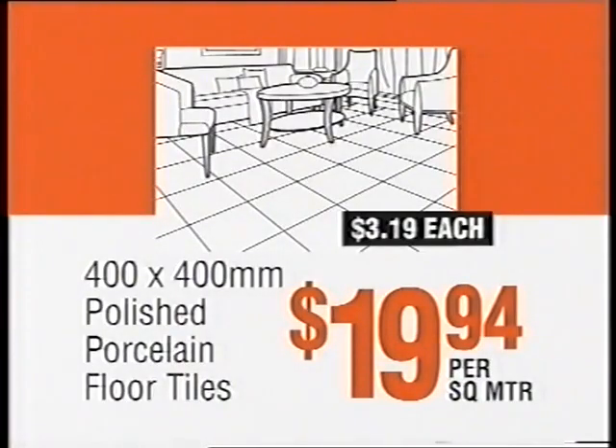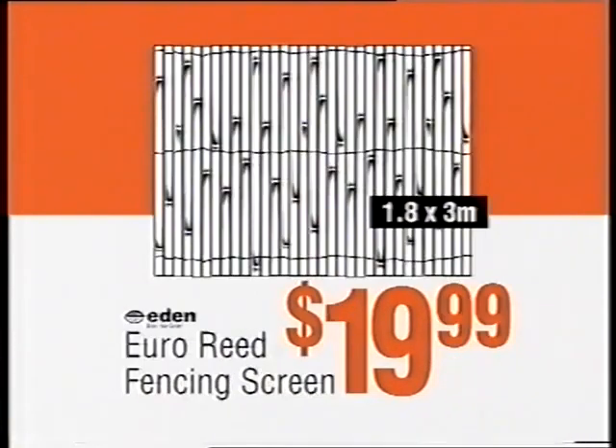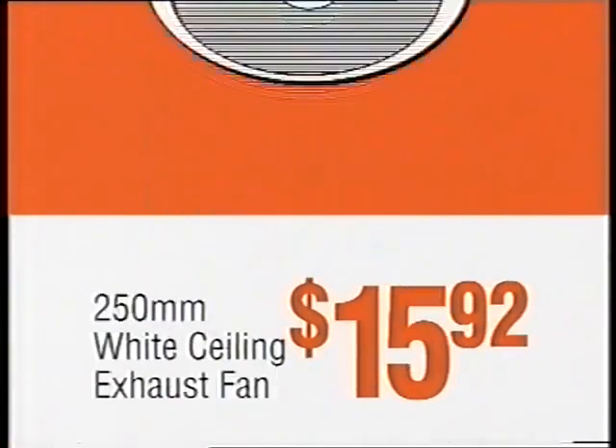Polished porcelain floor tiles, $19.94 per square metre. Bosch IXO cordless driver, $69. Mastercut tile saw, $91. Euro reed fencing screen, $19.99. White ceiling exhaust fan, $15.92.